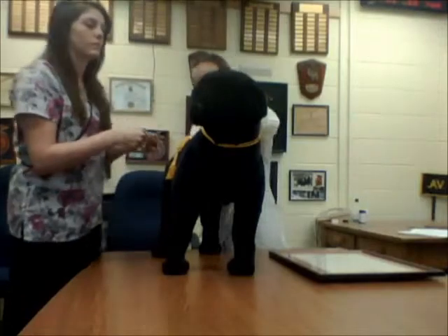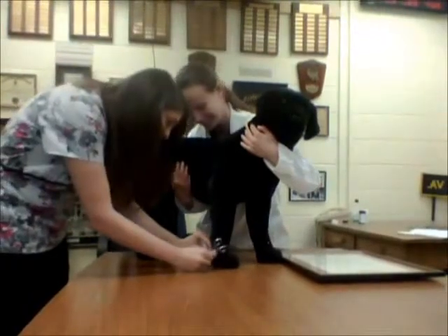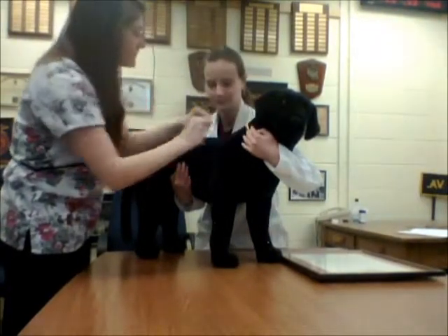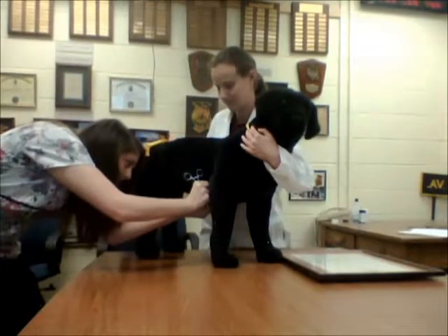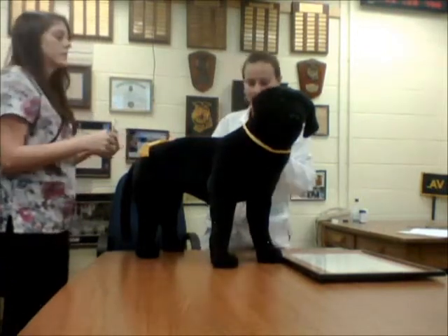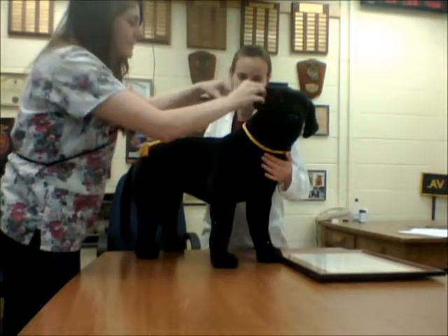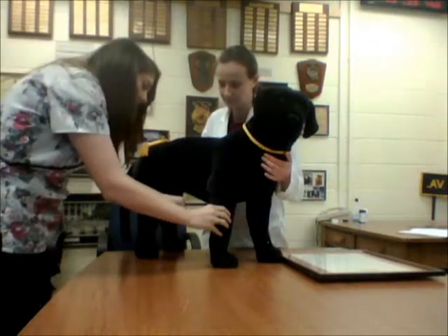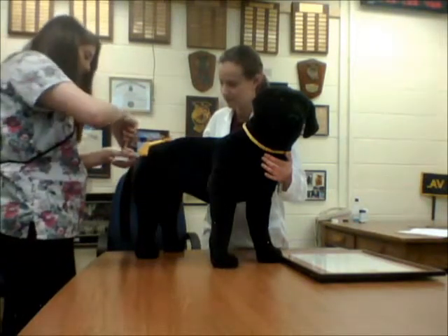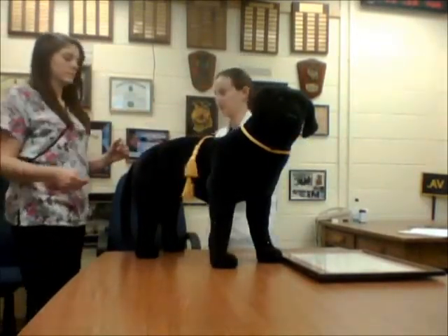Looks like we could take a sample from his ear and then also on his leg and his belly. That should be good for that. And then the DTM — we'll just pull hair from those areas. We're done with him. If you want to take him back in the room, I'll go ahead and start setting those up and let the owners know he'll be ready in about 15 minutes.